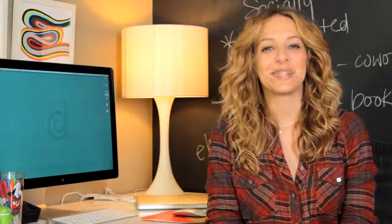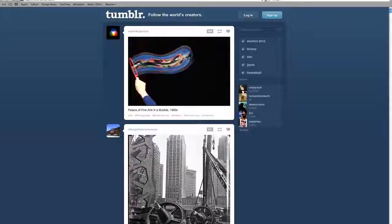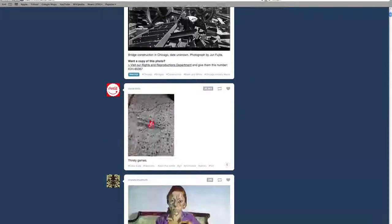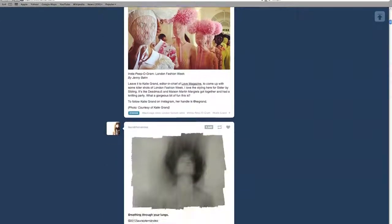If your idea of blogging is short and sweet, but too long to tweet, then you're going to love Tumblr. Tumblr is what's known as a microblog because it allows you to share a photo, a video, a quote, or a quick thought without a lot of steps.